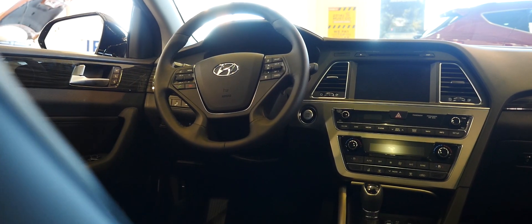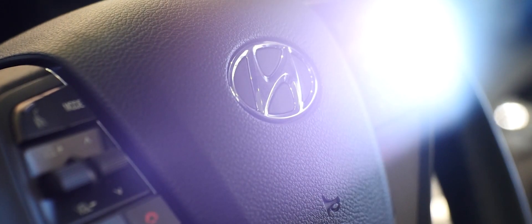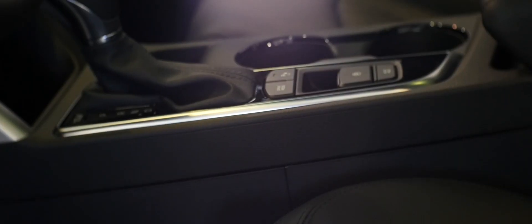A heated steering wheel is also included, and who would want to take their hands off a heated steering wheel in the winter? Well, there's really no need to in the Sonata. This steering wheel is chock full of technology, including integrated Bluetooth. The Sonata's standard Bluetooth technology with phone book gives you hands-free access to your phone with convenient voice recognition.